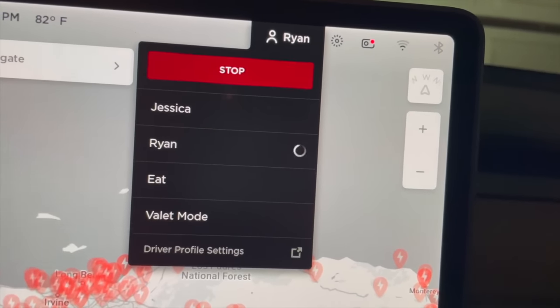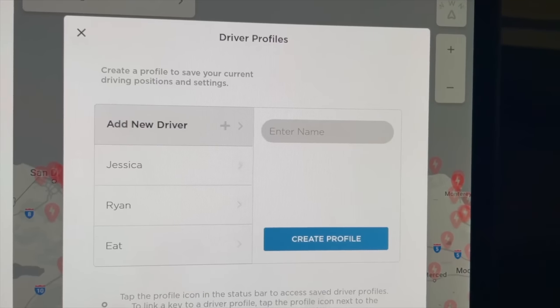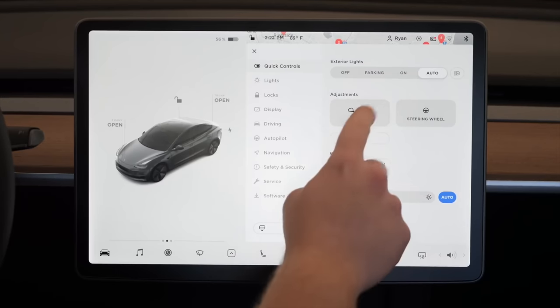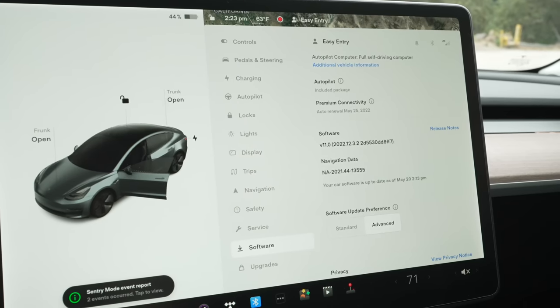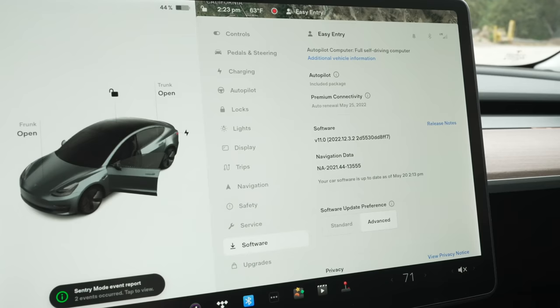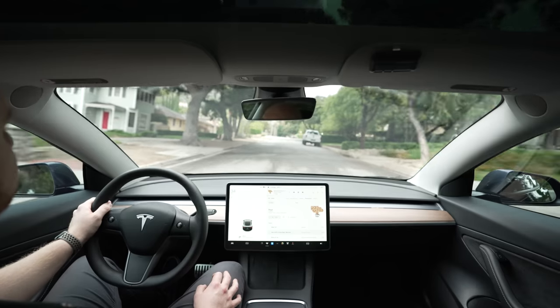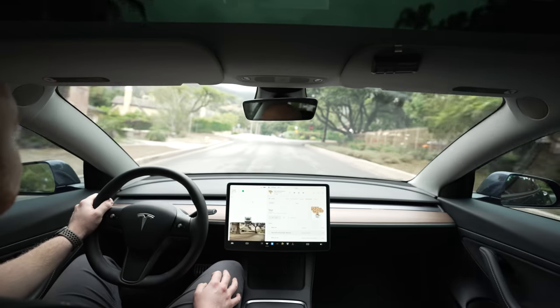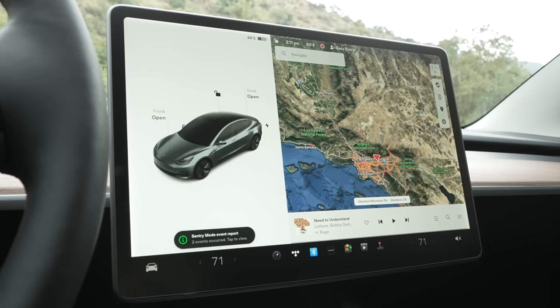The technology on screen that's the best in my opinion is user profiles. You can create a user profile, link it to your key, and all of your settings are remembered — seat adjustments, wheel adjustments, mirror adjustments, autopilot and driving settings, as well as climate control preferences. When someone else uses the car with their own key, their settings are automatically in place. Software updates are also a regular part of owning this car, and they bring great new features. Since purchasing this car, there's been a complete UI overhaul, and they added things like blind spot cameras which pop up on turn signal, and a customizable dock. These updates are completely free, installed over Wi-Fi, and keep your car up to date so that this year-old Model 3 feels exactly like a brand new one.